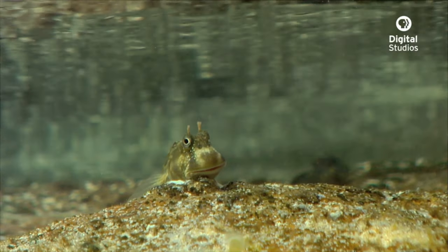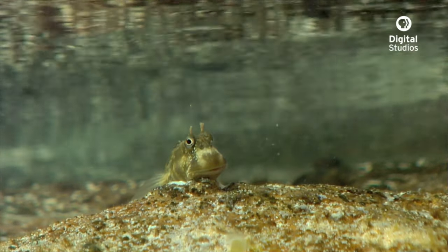Other species, like this blenny, will spend their entire adult life inside the tide pool.